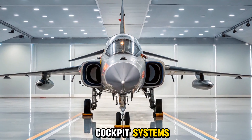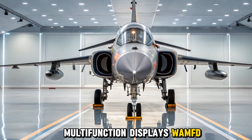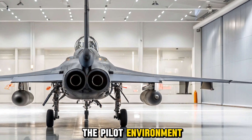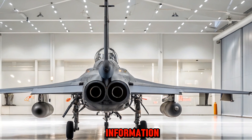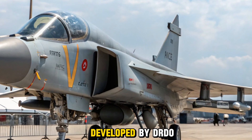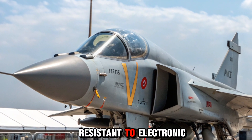The Tejas MK2 boasts a state-of-the-art glass cockpit with wide-area multifunction displays (WAMFD), a digital head-up display (HUD), and hands-on throttle and stick (HOTAS) controls for ergonomic operation. The pilot environment is designed for situational awareness, reduced workload, and ease of access to mission-critical information. Central to the MK2's mission capabilities is the indigenous UTM-AESA (active electronically scanned array) radar, developed by DRDO. It allows for simultaneous tracking of multiple aerial and ground targets, is resistant to electronic jamming, and is capable of terrain mapping and synthetic aperture radar imaging.